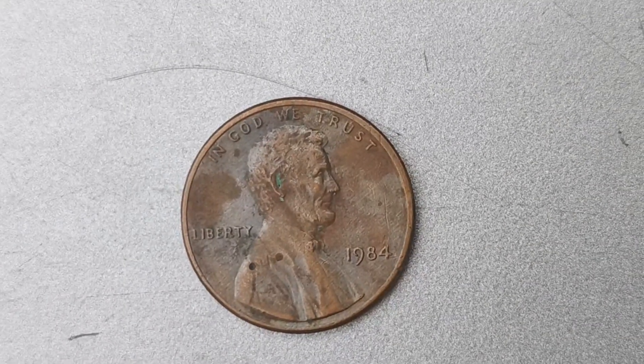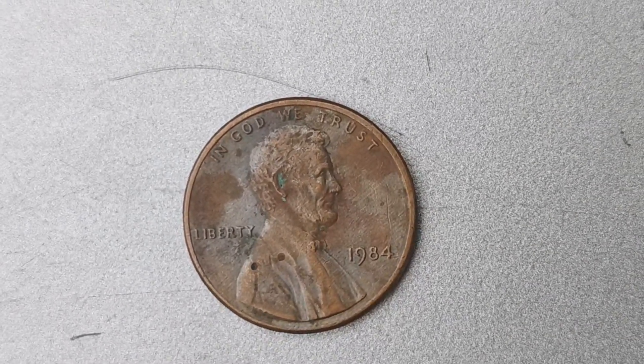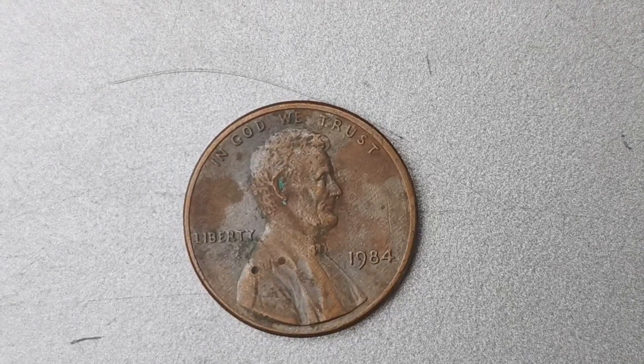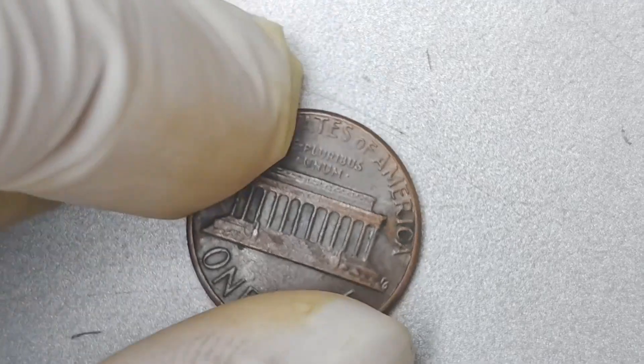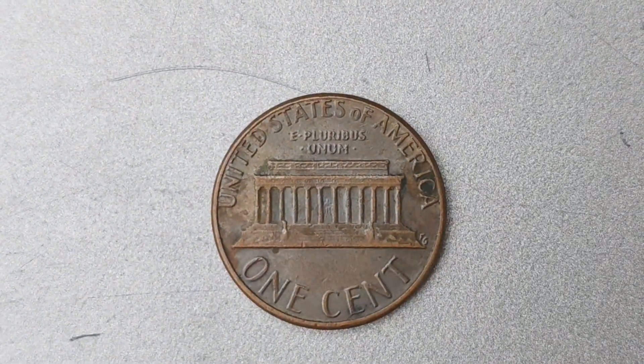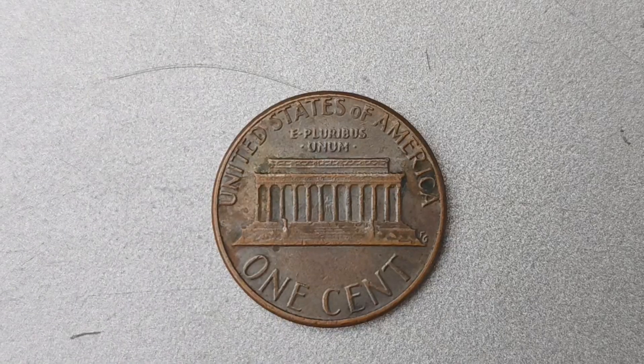When it comes to the condition of these coins, the higher the grade, the more valuable they become. Even a coin in average condition can fetch a pretty penny — pun intended. But if you're lucky enough to find one in mint condition, you could be looking at a six-figure payday.